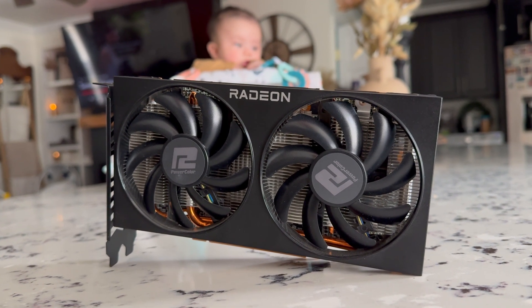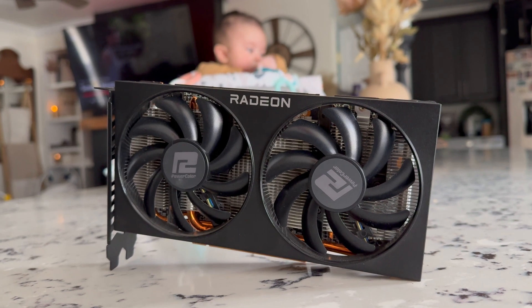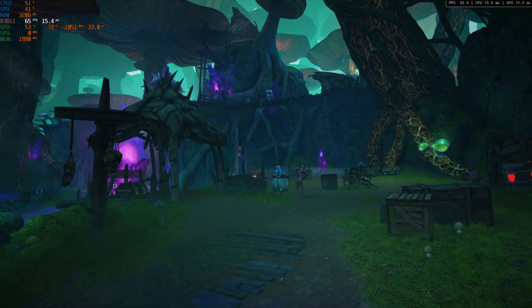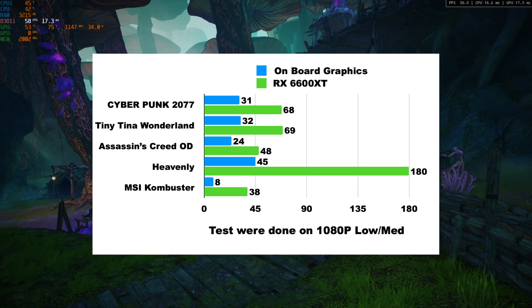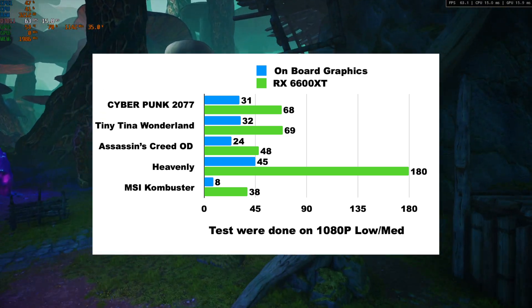The host picked up the card for a steal at $130, so the plan is to plug it into a Steam Deck as an external GPU mod. Let's get to the benchmarks.